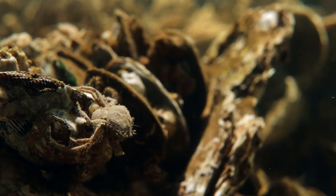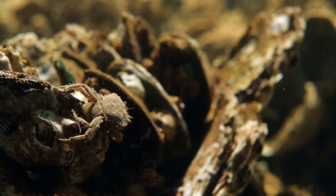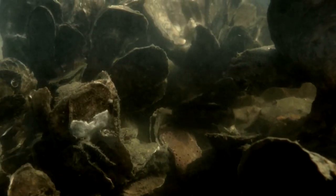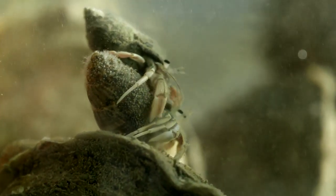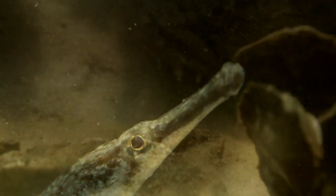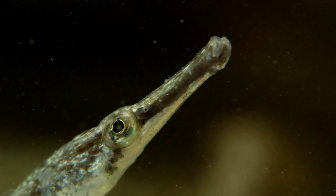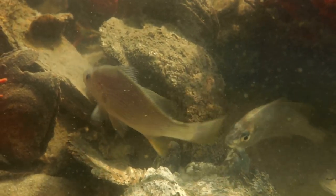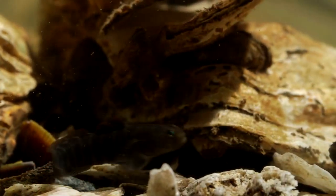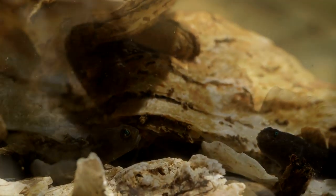An oyster reef with its clean hard surfaces and intricate three-dimensional structure attracts a wide variety of life. Surrounded by flat bottom, the reef offers valuable cover to small fish like pipefish and juveniles of game species like Atlantic croaker. As adults, the croakers return to the reef looking for prey.